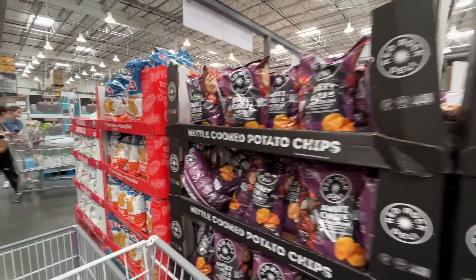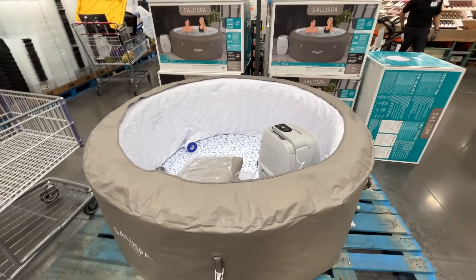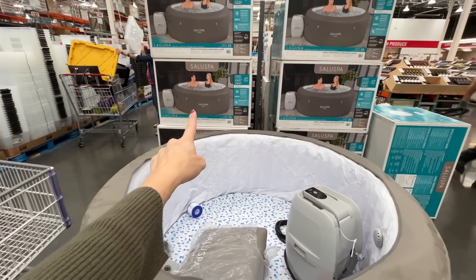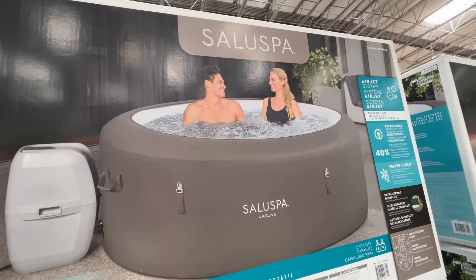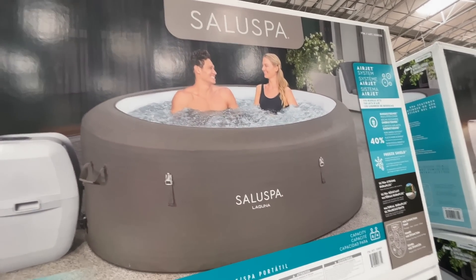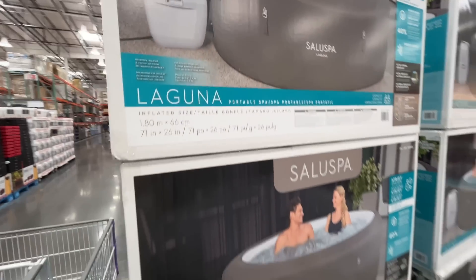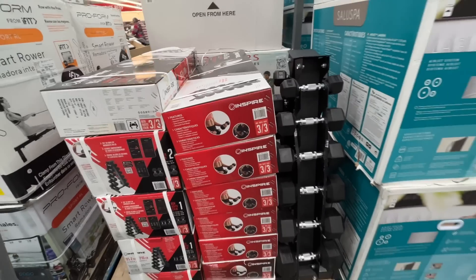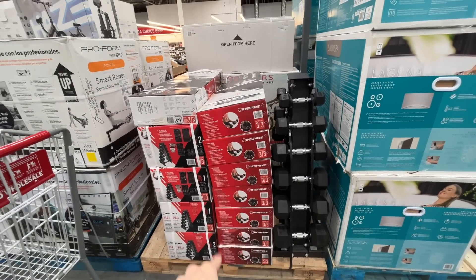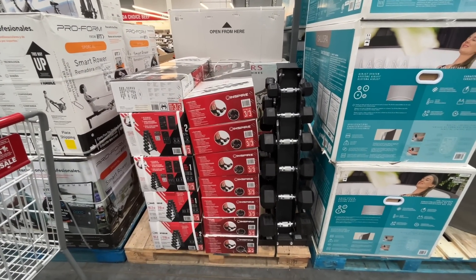New year, new sauna! $400 for an inflatable spa with an air jet system — 120 bubble jets. That seems a little ridiculous but okay!